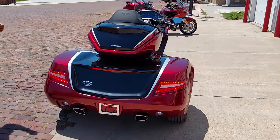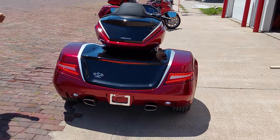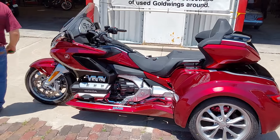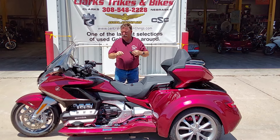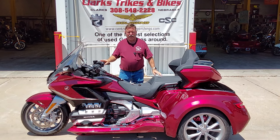This is the 2021, which does give you the bigger luggage tour pack and a bigger seat. Come get into this beautiful trike — get on down here to Clark Trikes and Bikes, take this thing out for a ride, and take it home with you. Thanks for watching our video and have a great day.